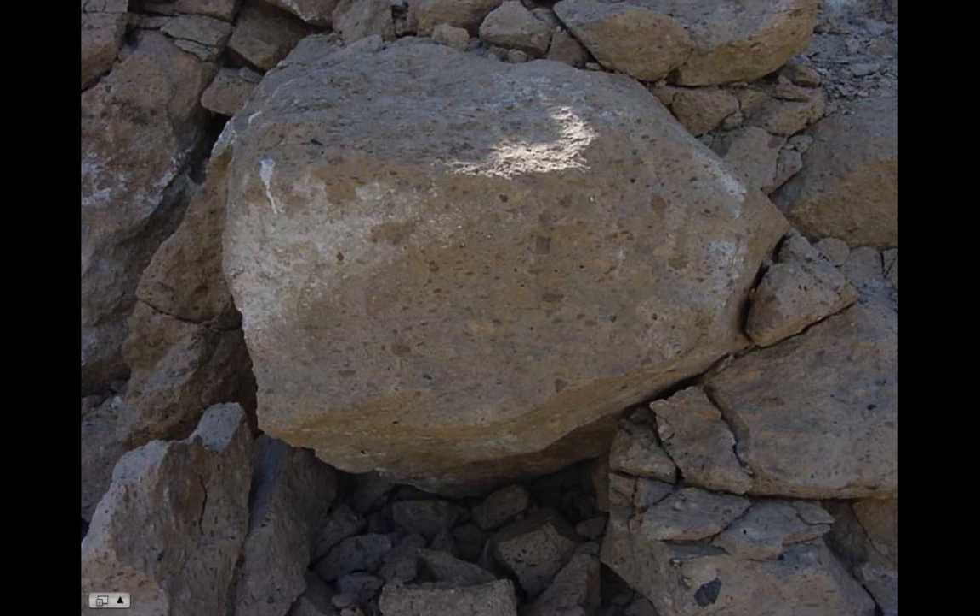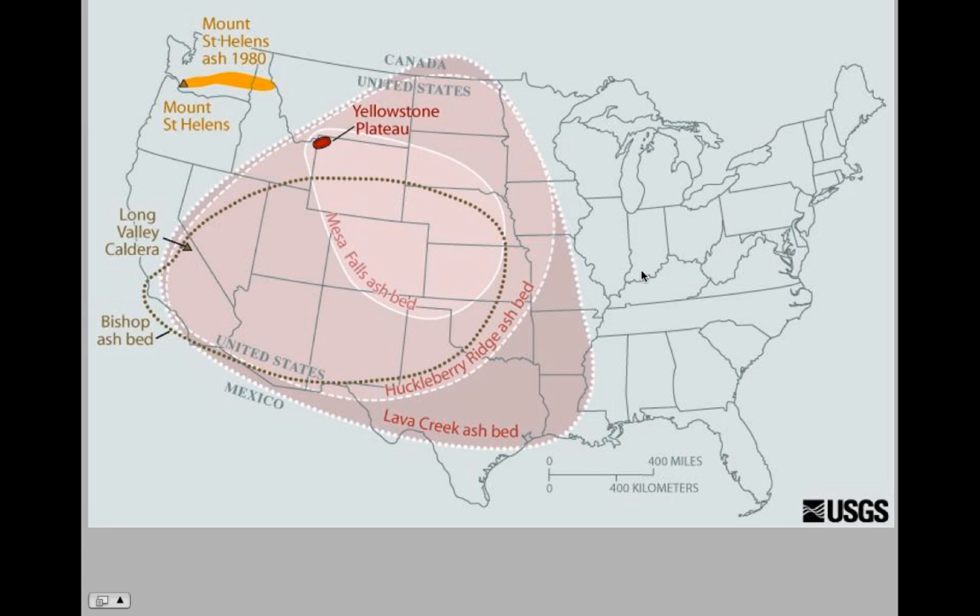The Bishop Tuff is a pyroclastic unit and you can see it's poorly sorted because this is an avalanche deposit — as the volcanic column collapsed, it picked up lithic fragments and pumice fragments that are part of the eruptive sequence. Very poorly sorted pyroclastic ash flow tuff. This is showing the extent of the Bishop Tuff in comparison to some of the eruptions from Yellowstone.